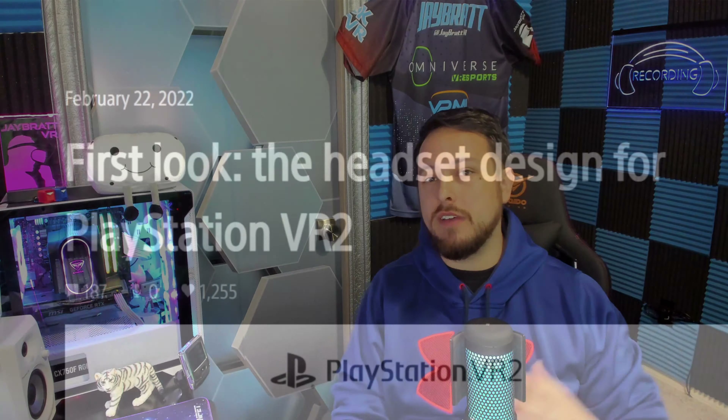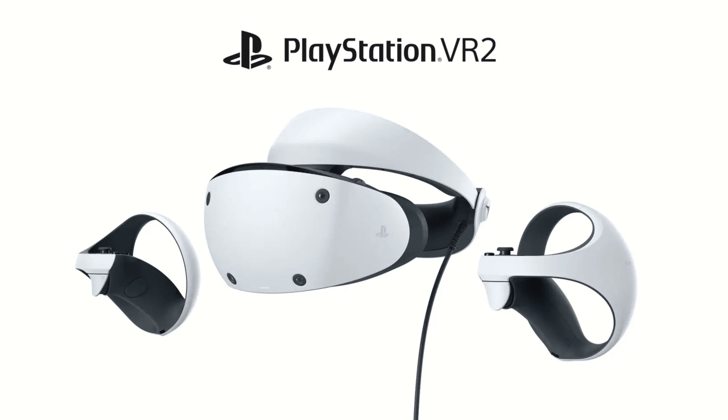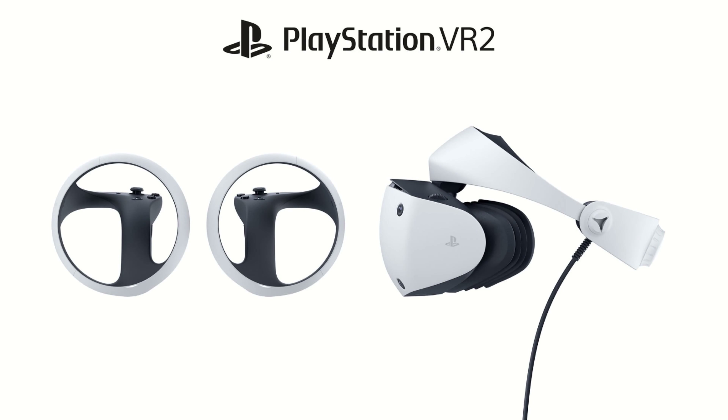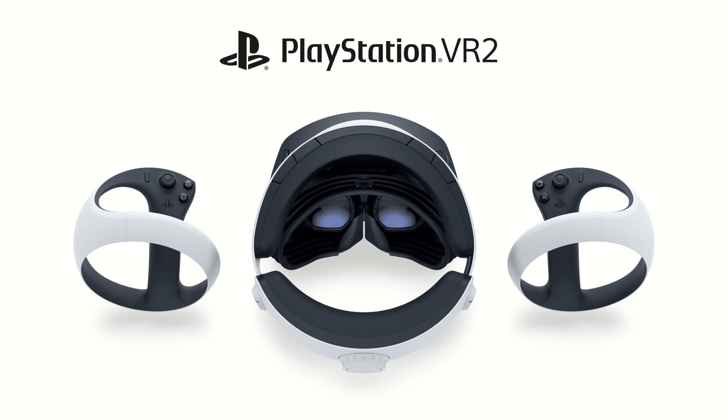That is probably the biggest news of this PSVR 2 announcement — besides, of course, we actually have images now. You can see it looks like it's going to match the PS5 aesthetic. They did put some white and black on the whole entire design, and the controllers that we were worried were going to be just all black are going to be black and white matching the PS5.